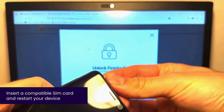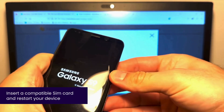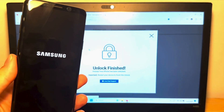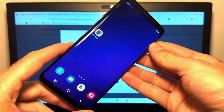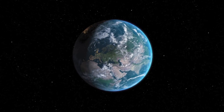The final step is to simply insert a compatible SIM card and restart your device. This process is just a few steps, and before you know it, you'll have successfully removed the blacklisted IMEI from your device using unlockhere.com.